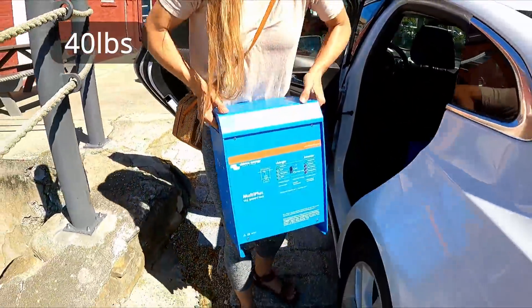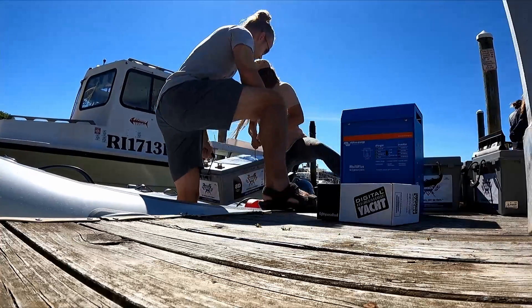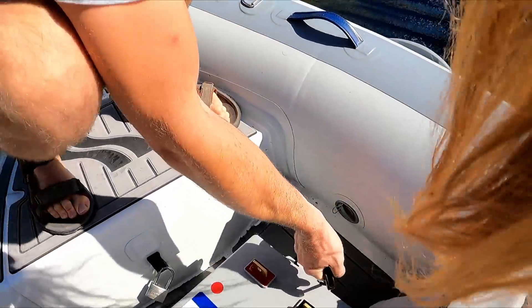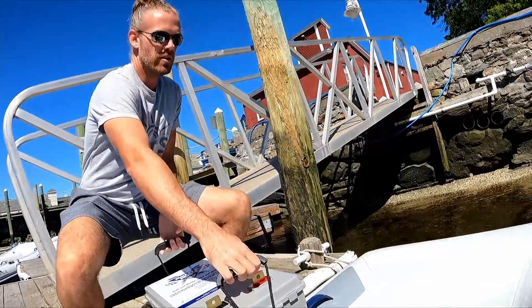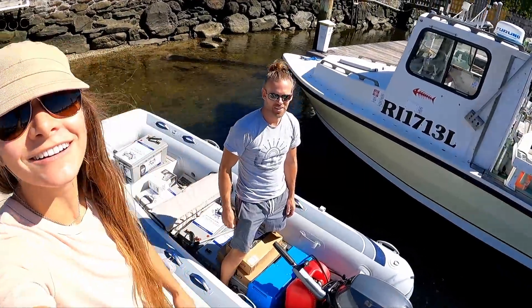These old AGMs are impressively heavy — for their size, they're really heavy. That is one expensive dinghy — oh, it already was.